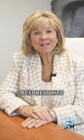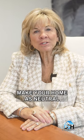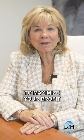One, prepare your home before it hits the active market by depersonalizing. Make your home as neutral as possible throughout, deep clean, declutter, and we will lightly stage your home to maximize your profit.